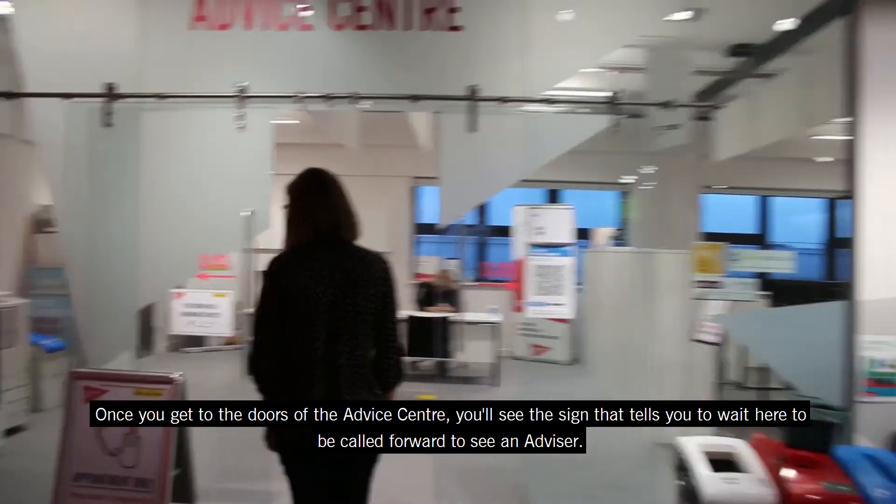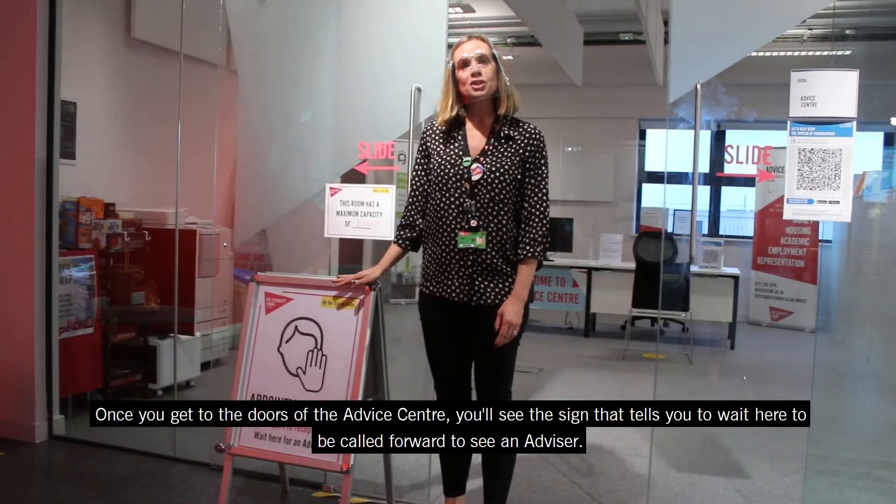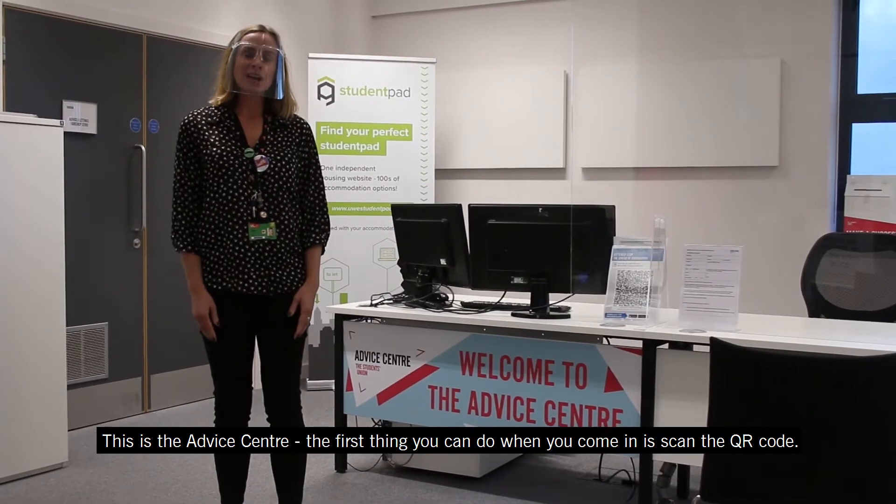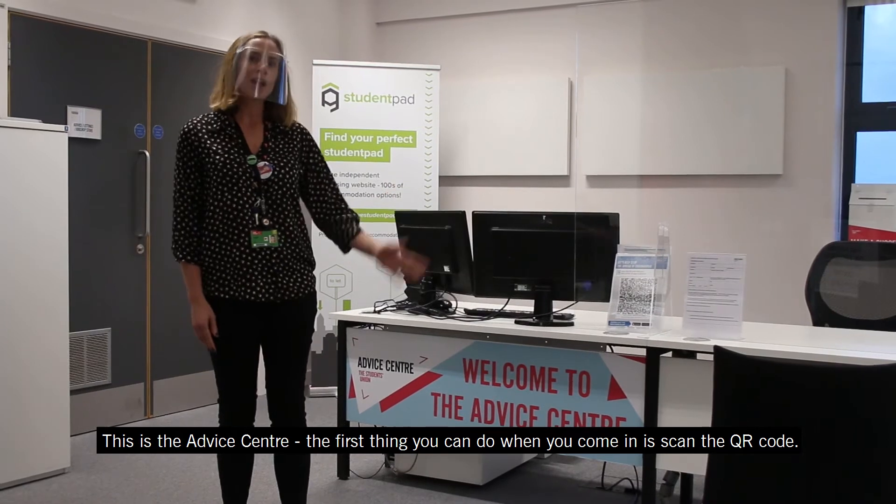So once you get to the doors of the Advice Centre, you'll see the sign that advises you to wait here to be called to see an advisor. This is the Advice Centre. The first thing you can do when you come in is scan the QR code.